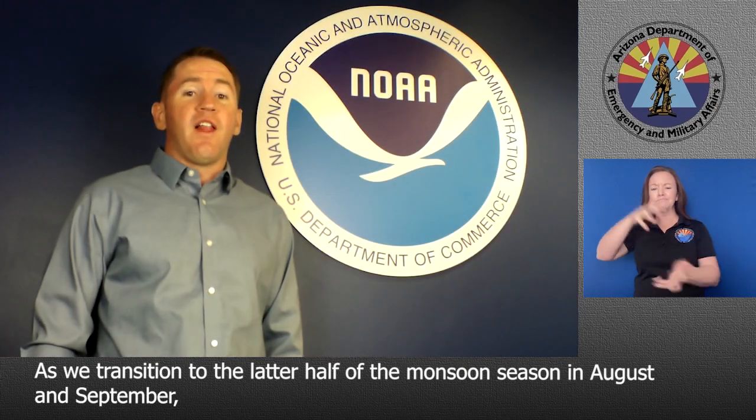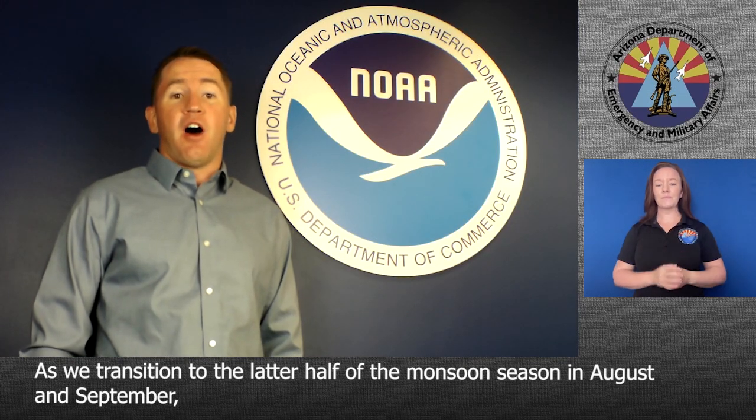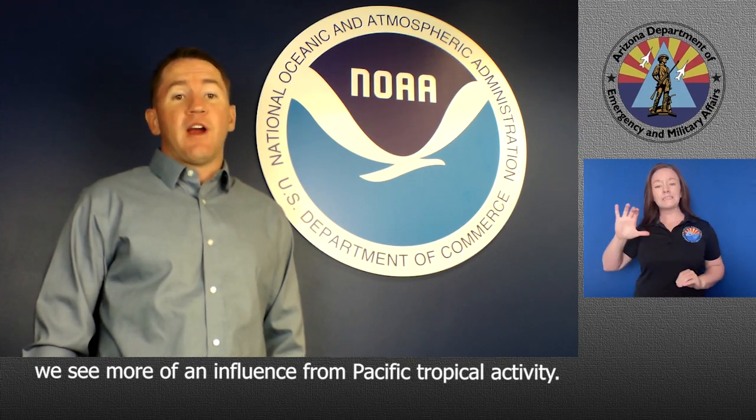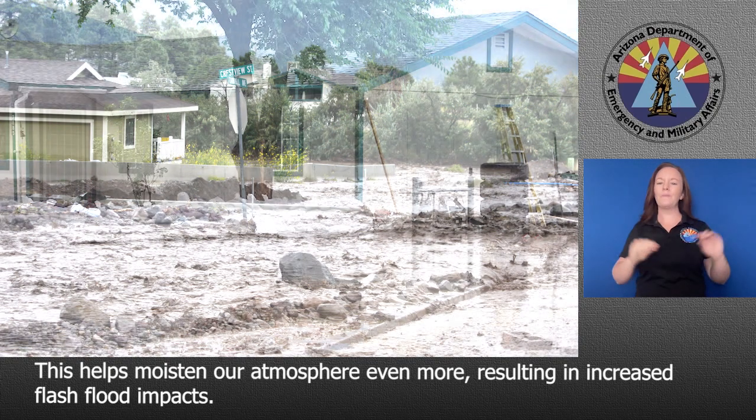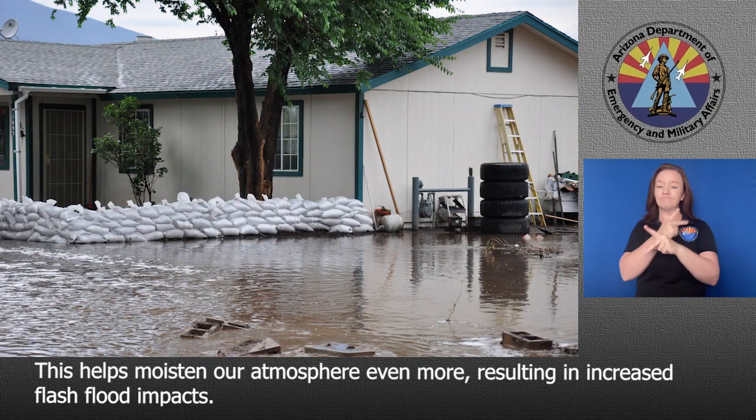As we transition to the latter half of the monsoon season in August and September, we see more of an influence from Pacific tropical activity. This helps moisten our atmosphere even more, resulting in increased flash flood impacts.